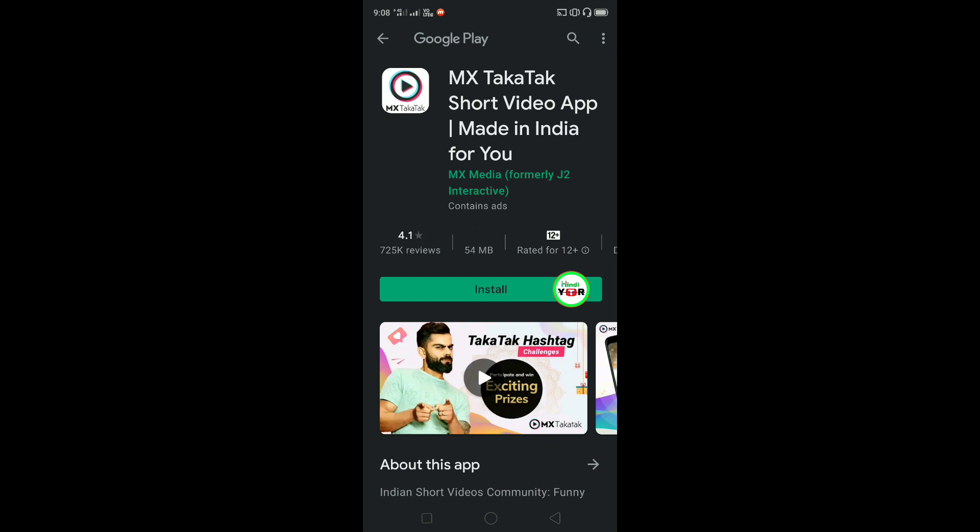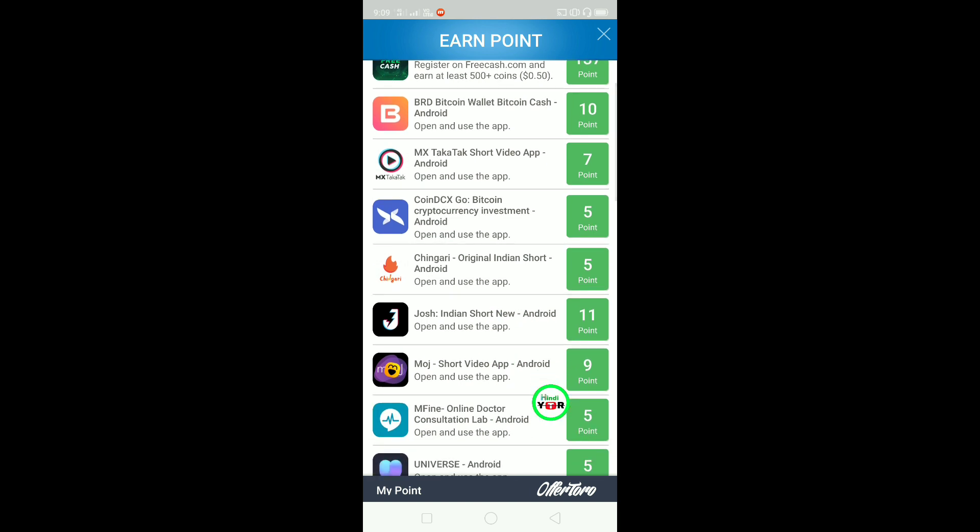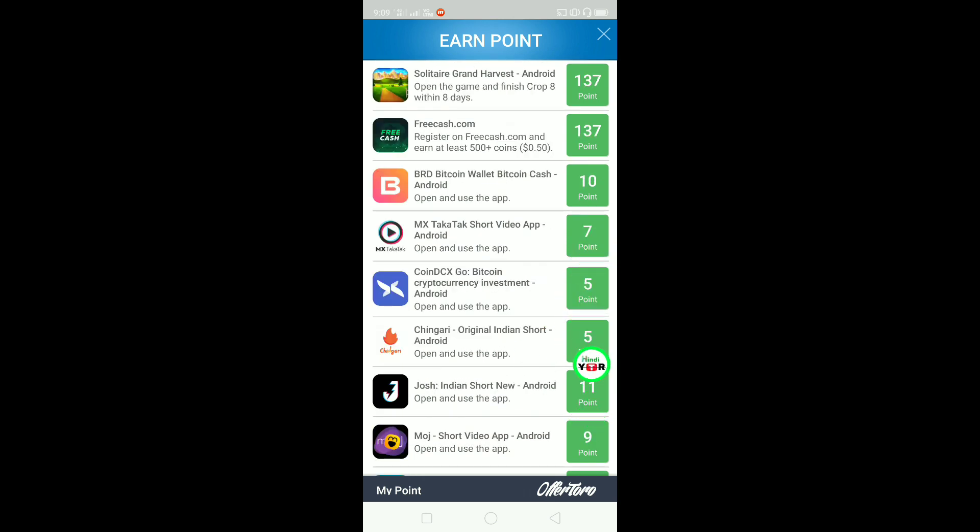Go directly into the Play Store and install it from here. In this video, you don't need to register here - you can see the offer. For example, Josh Indian Short News - you can open and use the app. Open it and use it for some time. You can also earn points. Install it, open it, and use it for some time. You can see the points here. You have to use it for some time - just installing and opening it without using it doesn't work.